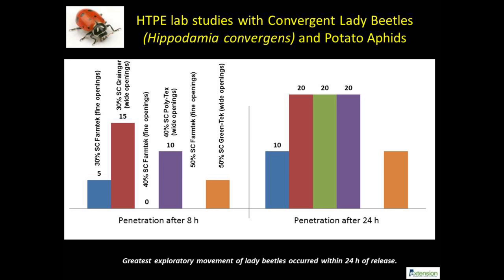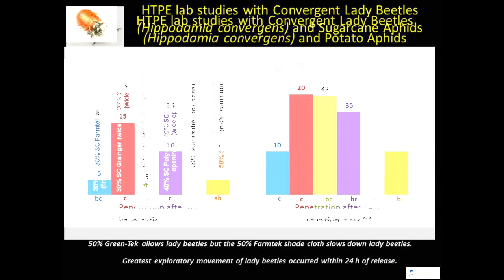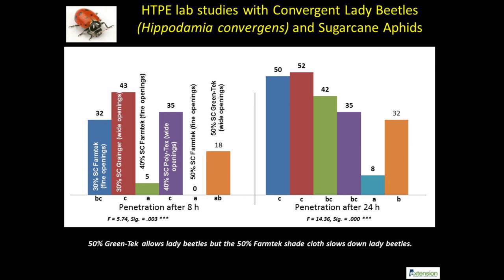We examined lady beetle behavior in response to two aphid species. Using about 200 potato aphids as substrate, the only fabric that completely excluded lady beetles was the 50% FarmTek shade cloth due to the fine knitting. We found a stronger movement of lady beetles in response to sugarcane aphids, which is an invasive insect pest of sorghum in Alabama. Using field collected aphid colonies, the test again showed a partial exclusion of convergent lady beetles with 50% FarmTek shade cloth.